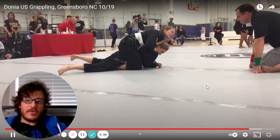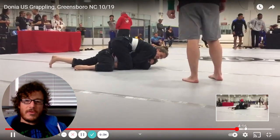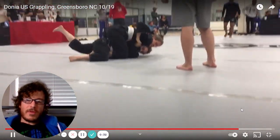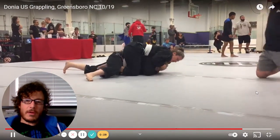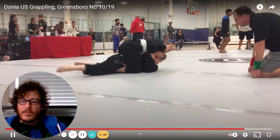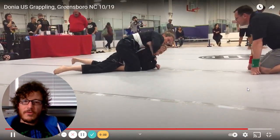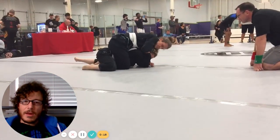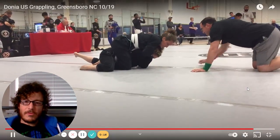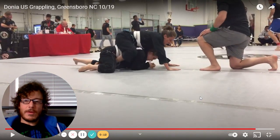Donya sinks in a nice rear naked choke. You can see the hand kind of sneaking through — she's patient, waiting for the opportunity. She doesn't want to be across her opponent's face, so she gets underneath and slowly creeps that backhand in to finish the choke. Nice job, nice match — a lot of good stuff happened.